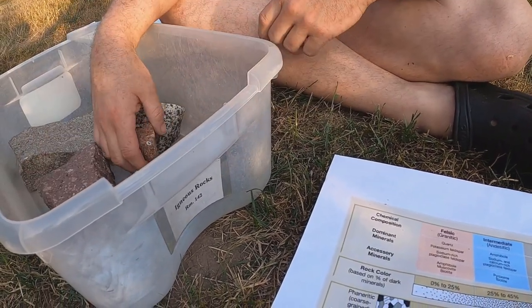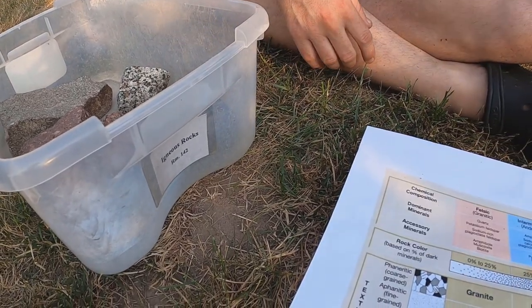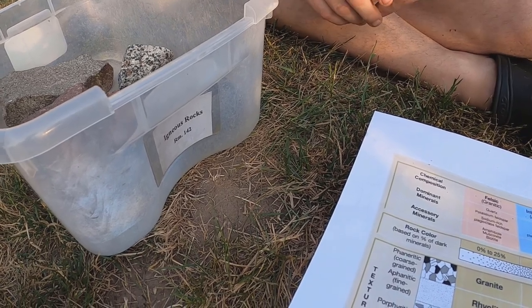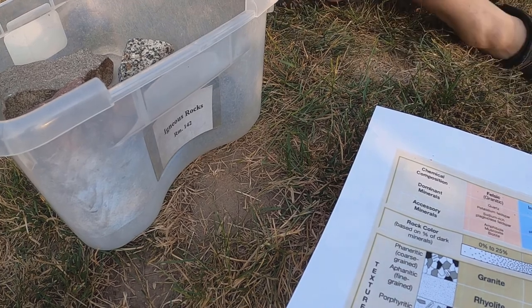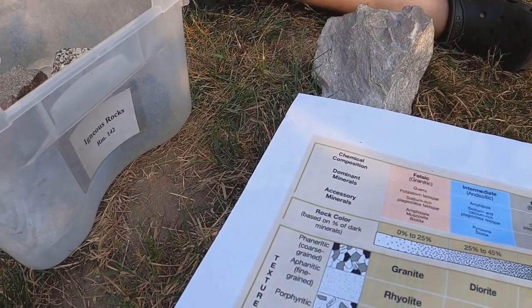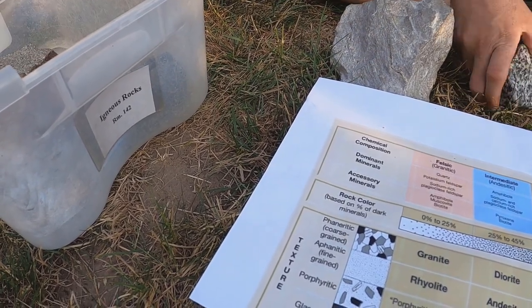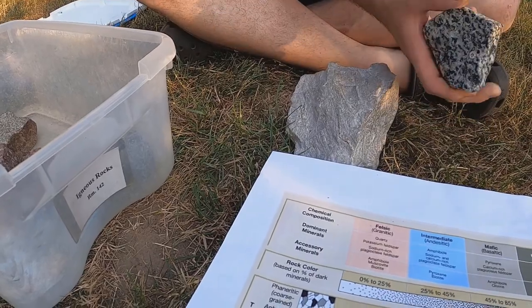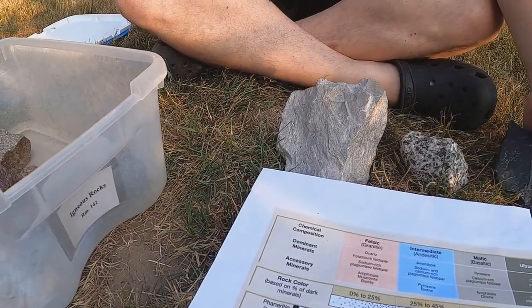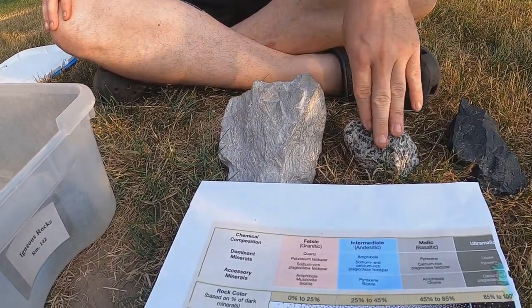So let's go ahead and classify these rocks. The intrusive versus extrusive, or aphanitic versus phaneritic distinction is important. The other thing that's important is color — how much color is in the rock. Light colors are going to be our felsic rocks, intermediate colors like salt and pepper in the middle, and then dark or mafic.